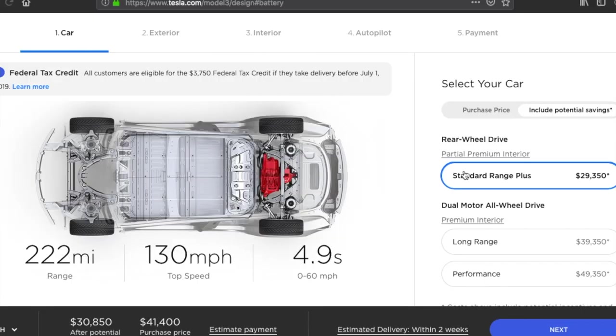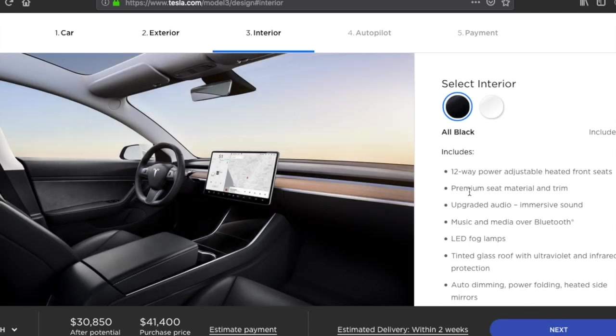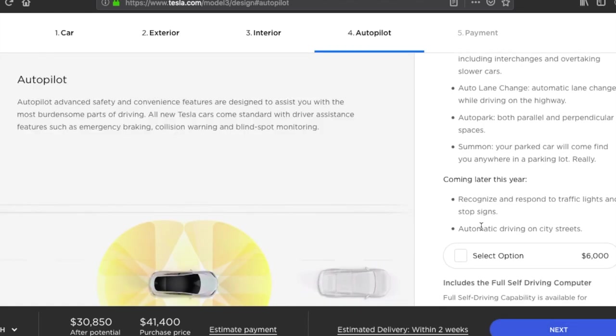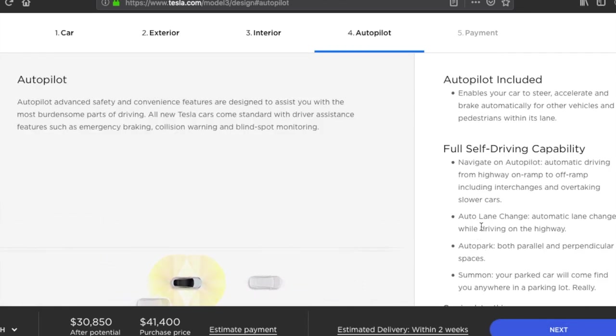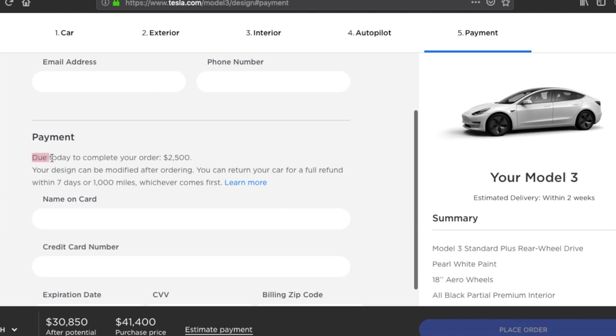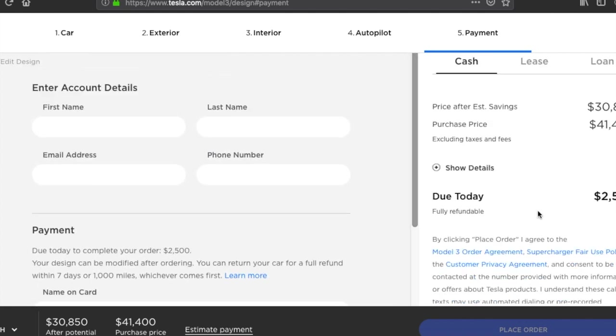I decided to look at a custom order. I chose the standard range, upgraded from black to white paint since black is free, skipped the white interior because I have kids, and autopilot was included so I didn't add the upgrade package. All in, the car came in around $42,000–$43,000, which felt like a really good fit, so I went ahead and made my $2,500 deposit.